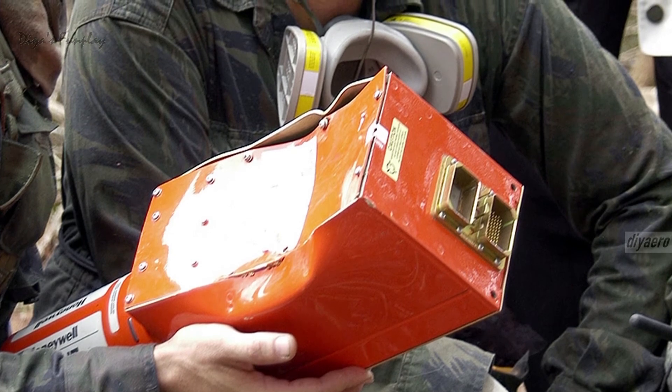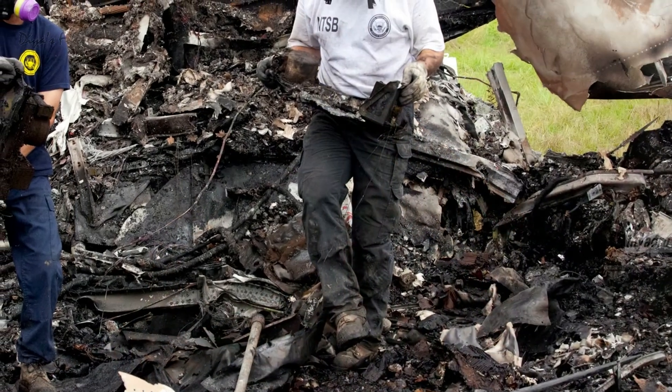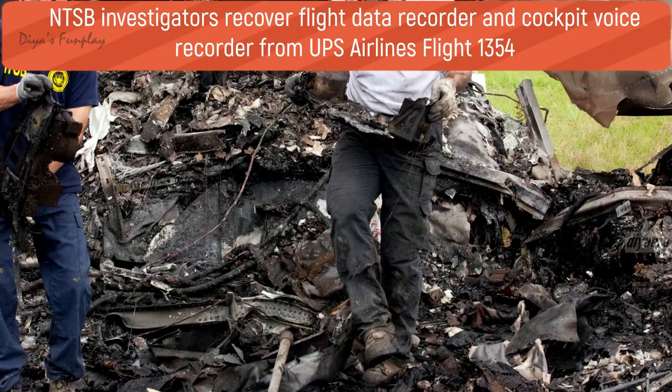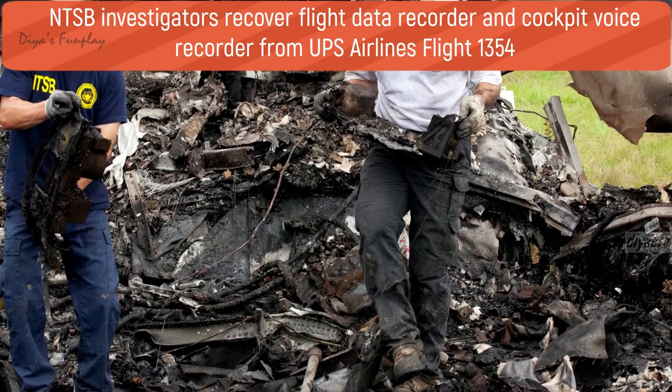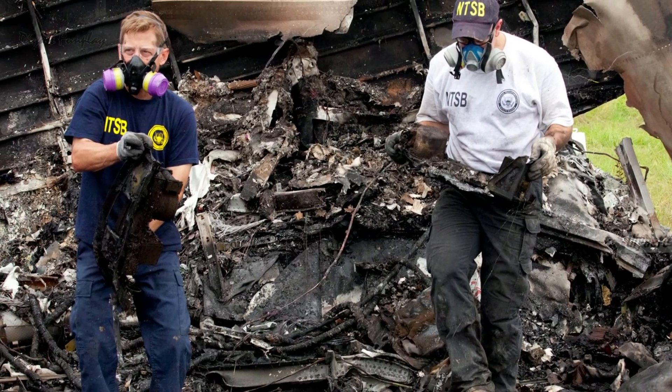Black boxes are virtually indestructible to protect the stack of memory boards that store information. Black boxes are wrapped in a thin layer of aluminium and a 1-inch layer of high-temperature insulation, then encased in a corrosion-resistant stainless steel or titanium shell.